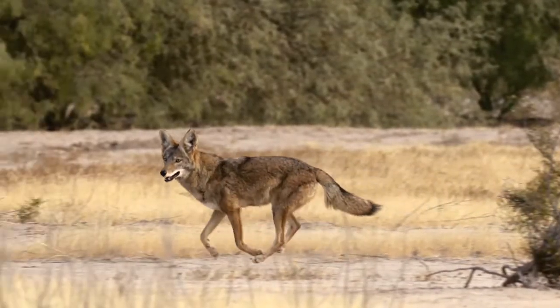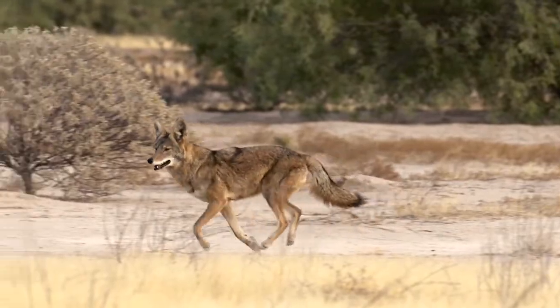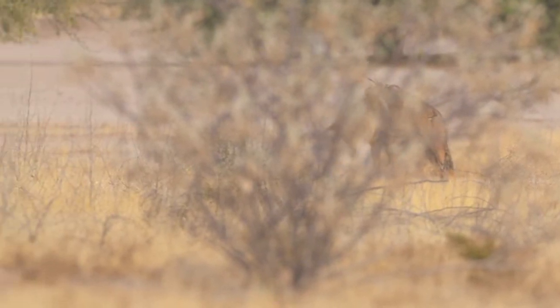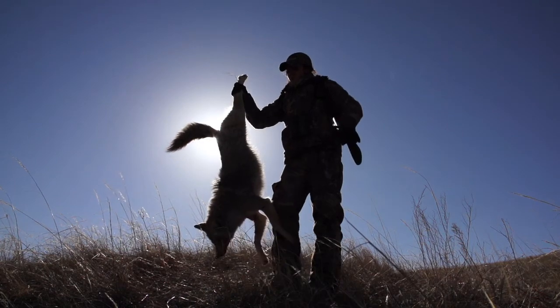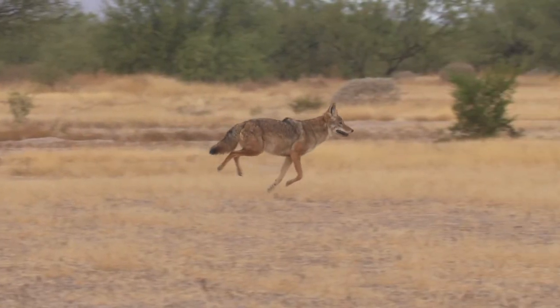When people think of the reason to hunt coyotes — they are a predator that needs to be controlled just like anything else, and we as hunters are the ones who need to do it. Our fawn populations depend on it. Coyotes are getting more and more prevalent all throughout the U.S. because they can adapt and they are getting huge in numbers.